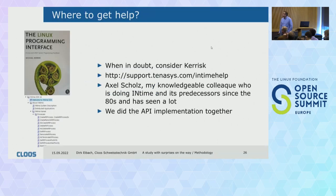Some words on the methodology and where we got help. First, there's an excellent book on system-level development — probably you all have it on your bookshelf. There's also very good support on the Tenasys website where all the API is documented. And there's a very knowledgeable colleague, Axel Scholz, who has been involved in InTime development since the 80s — everything not on the website was in his head. We implemented the API together, doing a kind of pair programming, and it was quite some fun.